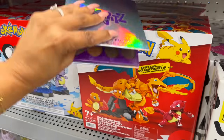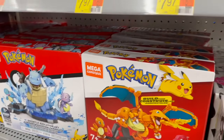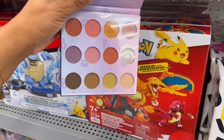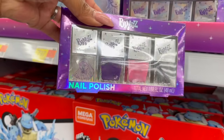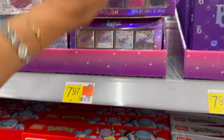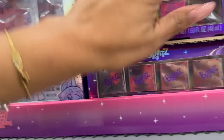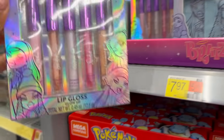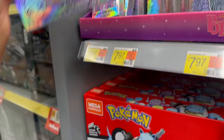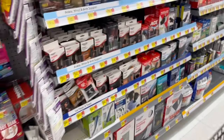The Bratz eyeshadow palette has some darker tones. I know a lot of people dressed as Bratz for Halloween this year. They also have a purple one with more neutrals and lighter colors — great for a teenager. The Bratz nail polish set is $7.97. They have a combo mask set — two masks and two lip masks — for $7.97. There's also the Bratz five-piece lip gloss glow-up set for $7.97, and Bratz press-on nails for $3.97.